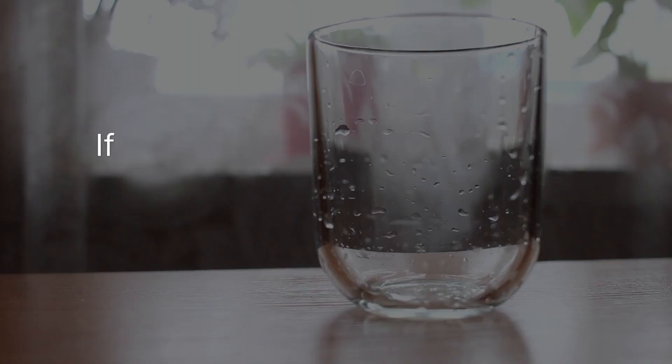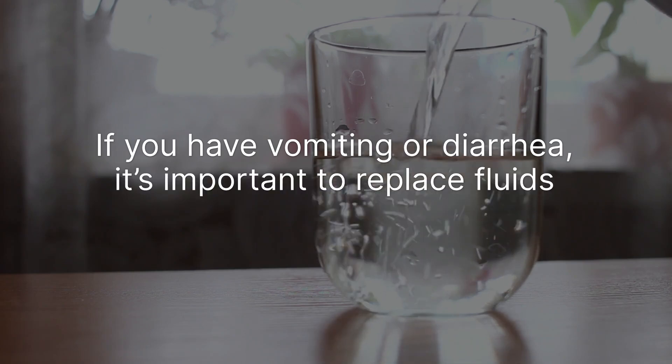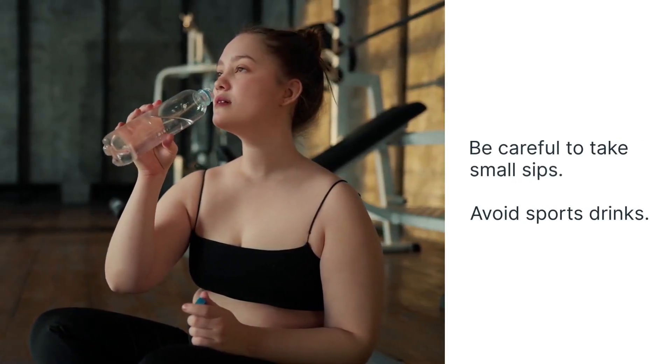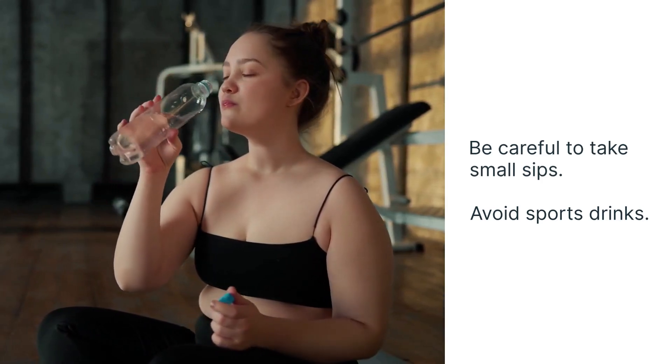Stay hydrated. If you have vomiting or diarrhea, it's important to replace fluids you've lost. Be careful to take small sips and avoid sports drinks. Hydration can help relieve constipation, too.